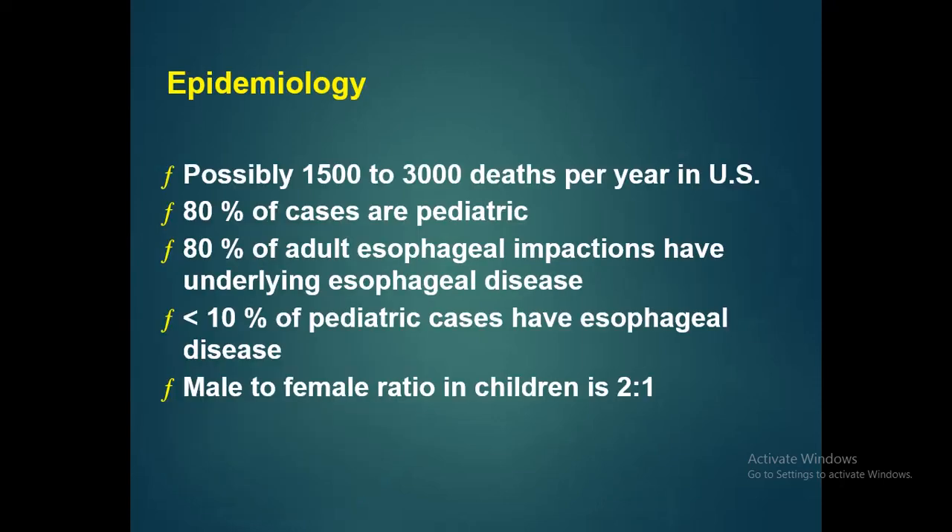A few statistical points regarding epidemiology: around 1,500 to 3,000 deaths occur per year in the US due to foreign body aspiration. Among these, 80% of cases are pediatric, and 80% of adult esophageal cases have underlying esophageal disease, but less than 10% of pediatric cases have esophageal disease. Males are more affected than female children.